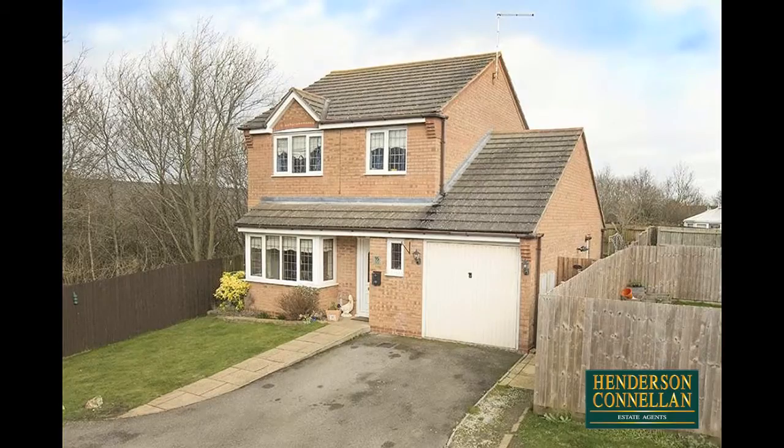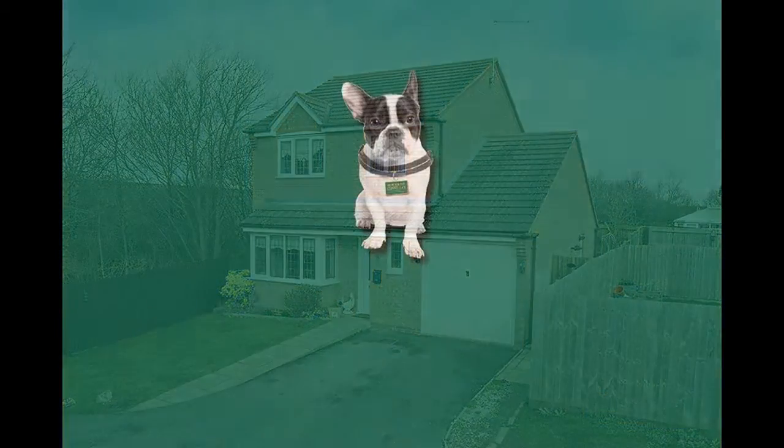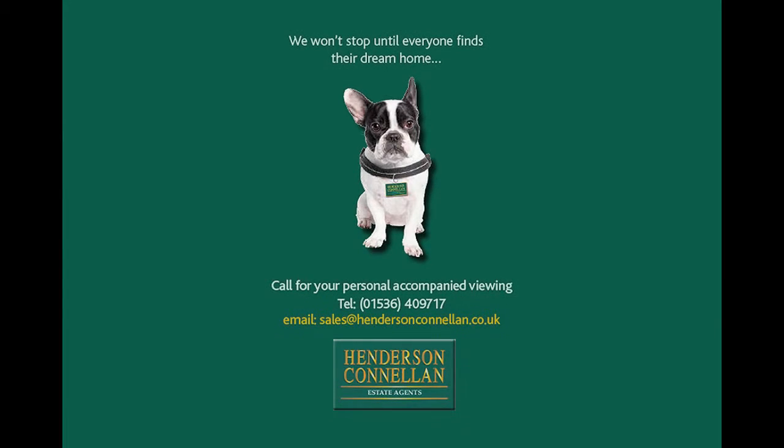For further details of this family home, or to arrange a viewing, please call Henderson-Cornellen on 01536 409 717.